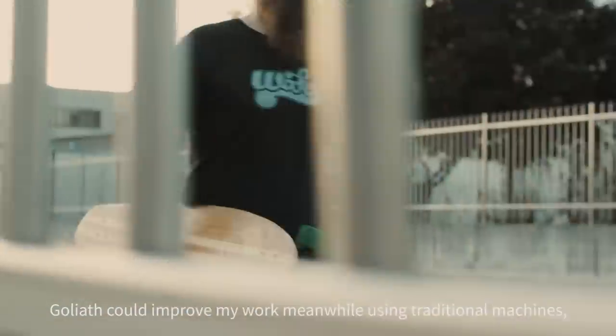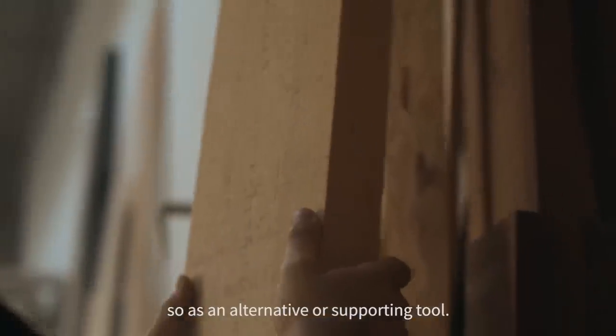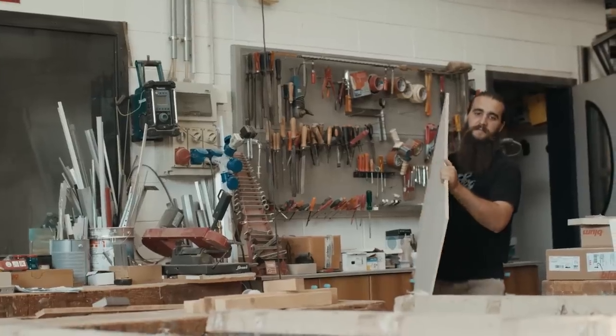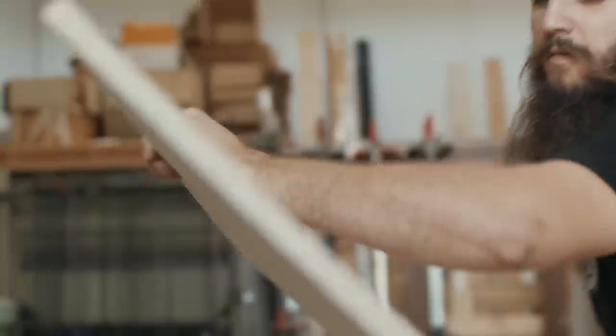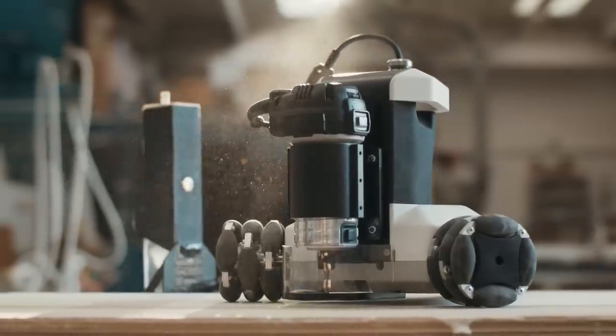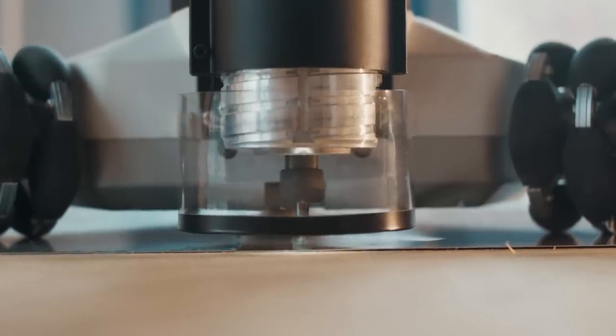Goliath could improve my work during the use of traditional machines, as an alternative tool or for support. Have you ever imagined a tool that turns any idea of any scale into reality without restrictions of limited space? Goliath is a CNC portable robot that moves autonomously and can be placed directly on your work surface.